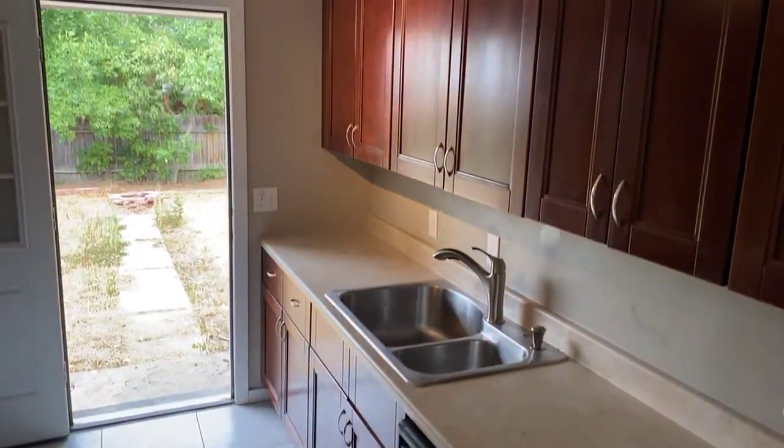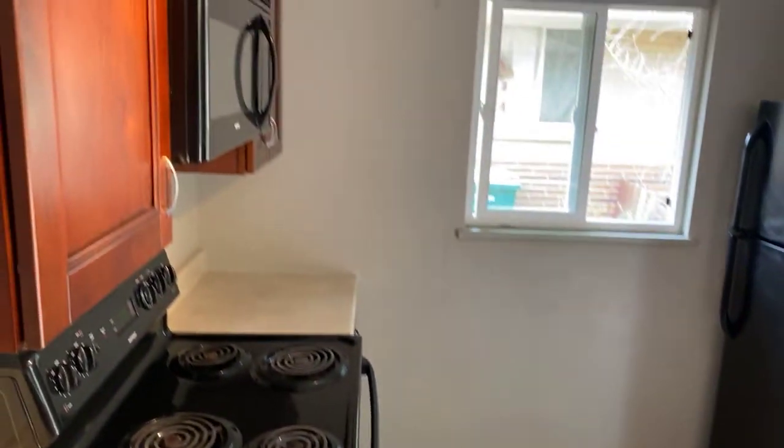Now I'll take you into the kitchen. It has great updated cabinetry, large 12-inch tiled floors, and black appliances — all included with the rental.